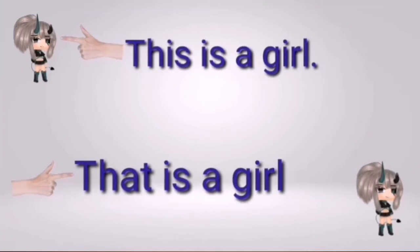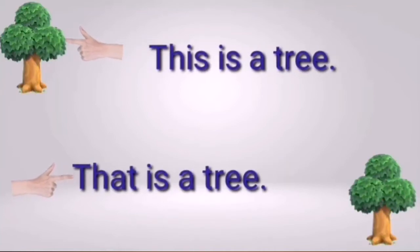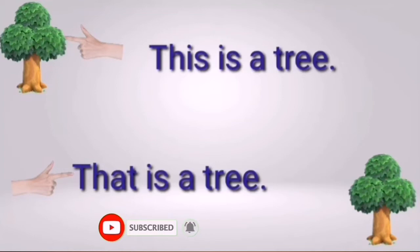This is a girl; that is a girl. In the first picture, the girl is close, so we use 'this.' In the second picture, the girl is far, so we use 'that.' This is a tree; that is a tree. In the first picture, the tree is close — use 'this.' In the second picture, the tree is far — use 'that.'